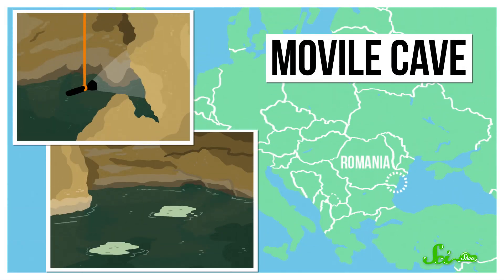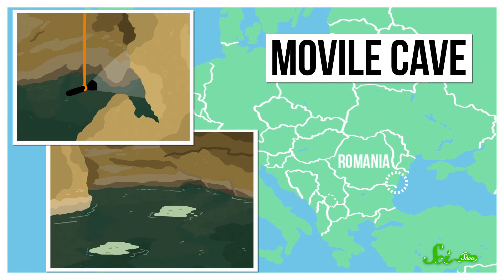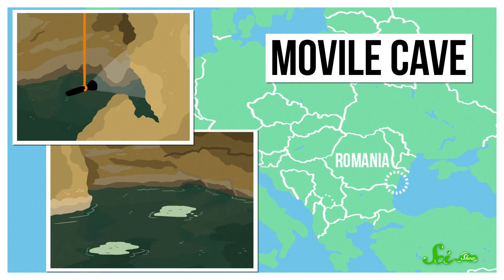In 1986, a prospecting crew in southern Romania was looking for a good place to build a geothermal power plant when they accidentally discovered one of the oddest caves of all. It's called Movile Cave, and it's basically a time capsule, crawling with strange life that has lived separate from the rest of Earth for millions of years.